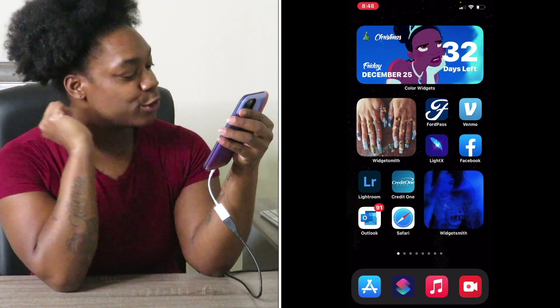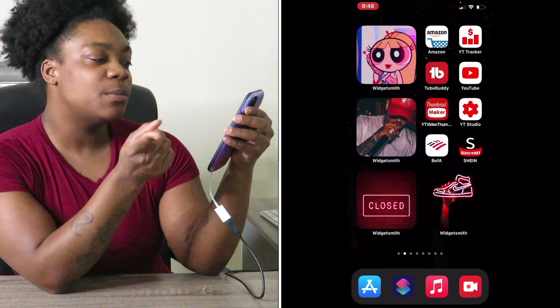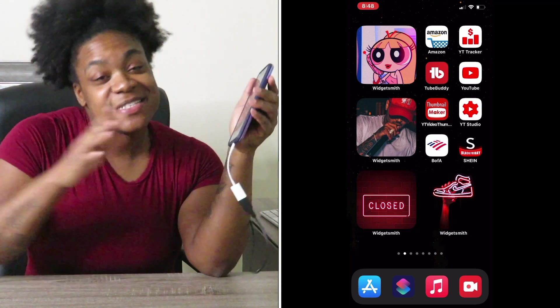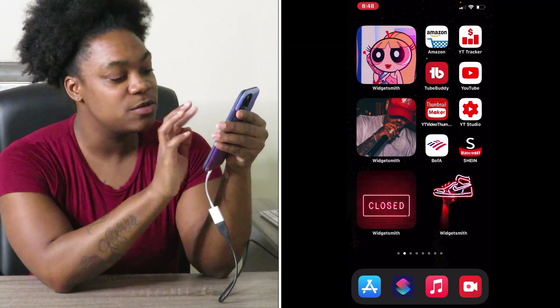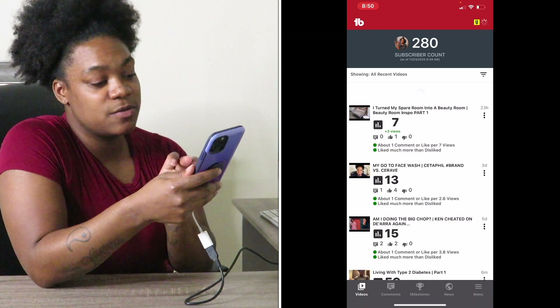The next one is my red section. I got Blossom — she's a teenager now, ain't that cute — I got Chris Brown because that's daddy, and I got the neon sign with Nike next to it. I got my YouTube tracker, this is really really good if you want to keep track of your YouTube channel and if you're trying to get monetized.